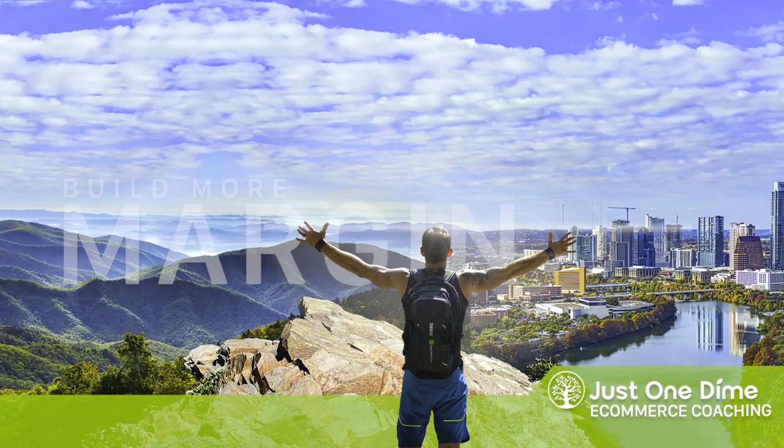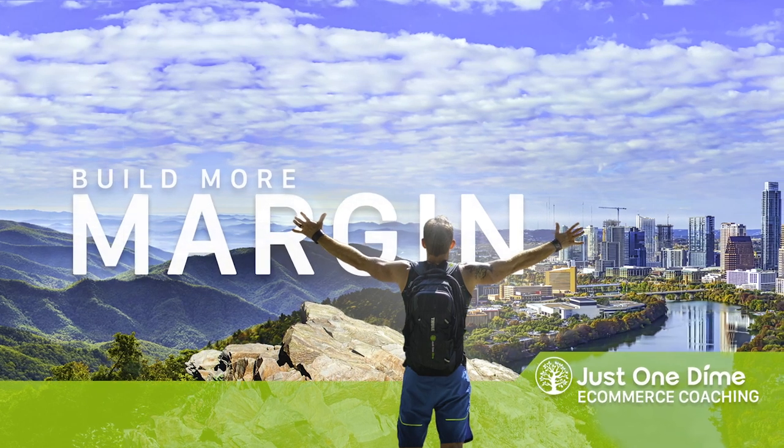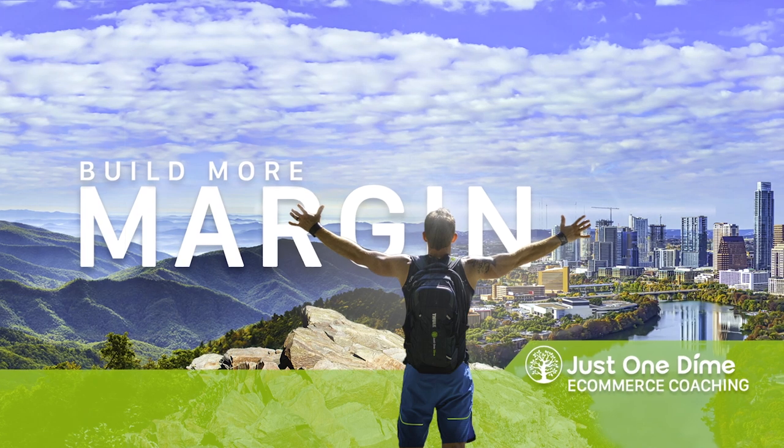That's my 10 cents. If this content is helpful to you as you seek to build a business that gives you margin, subscribe below. And if you have any questions at all, just ask below and I'll answer.